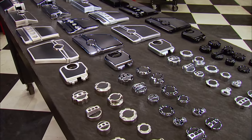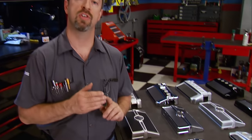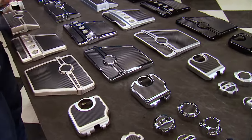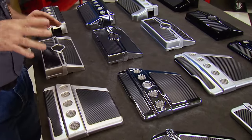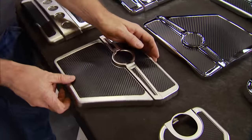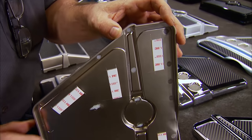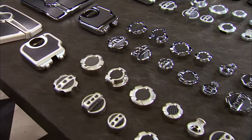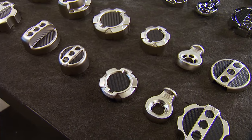Spectre Performance just came out with a new line of injection-molded ABS covers for the underhood of your 2010 to 2015 5th Gen Camaro. With two distinct styles and four color schemes to choose from, you can personalize your engine bay and stand out at your local car show or cruise night. They're easy to install with durable two-sided sticky tape already in place, covering everything from your fuse box to your power steering reservoir. Find them at SpectrePerformance.com.